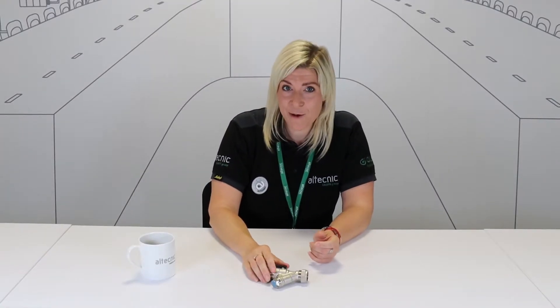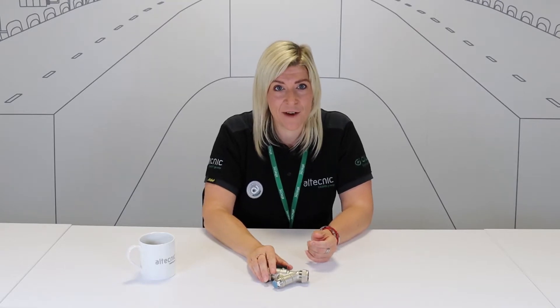Hi everyone, I'm Stephanie Allchurch, Product Development Manager for Alltechnic.